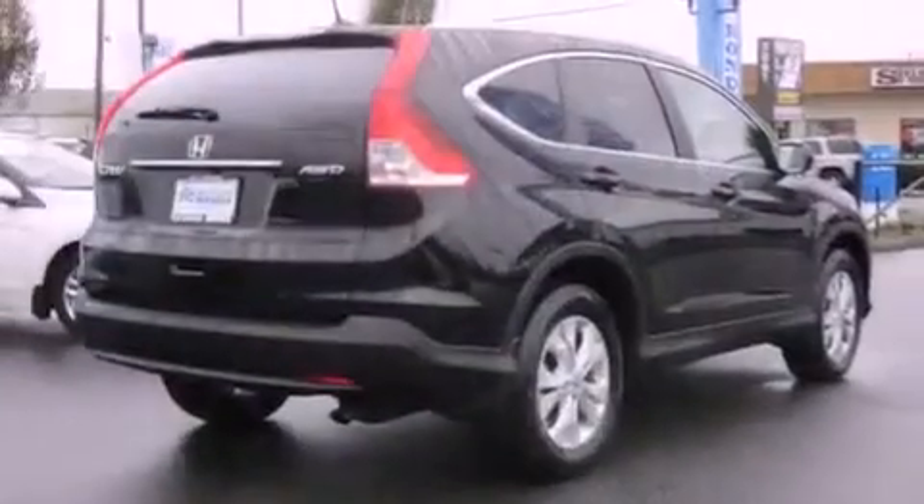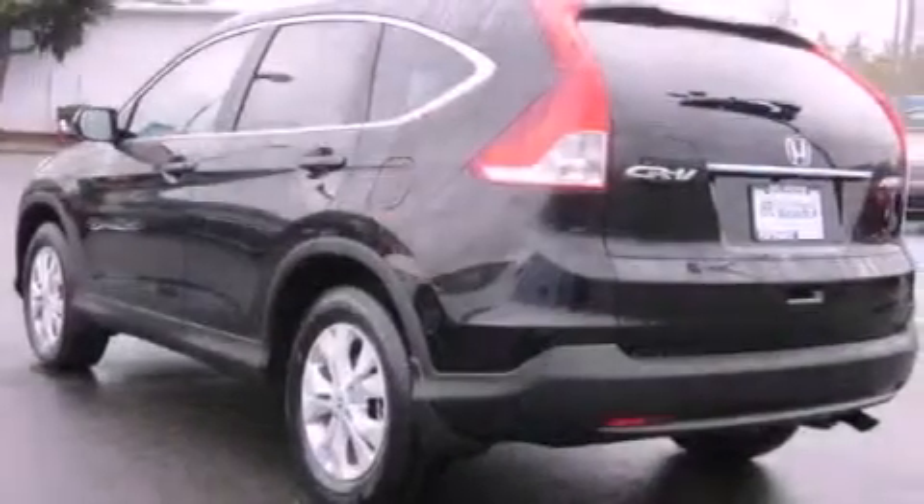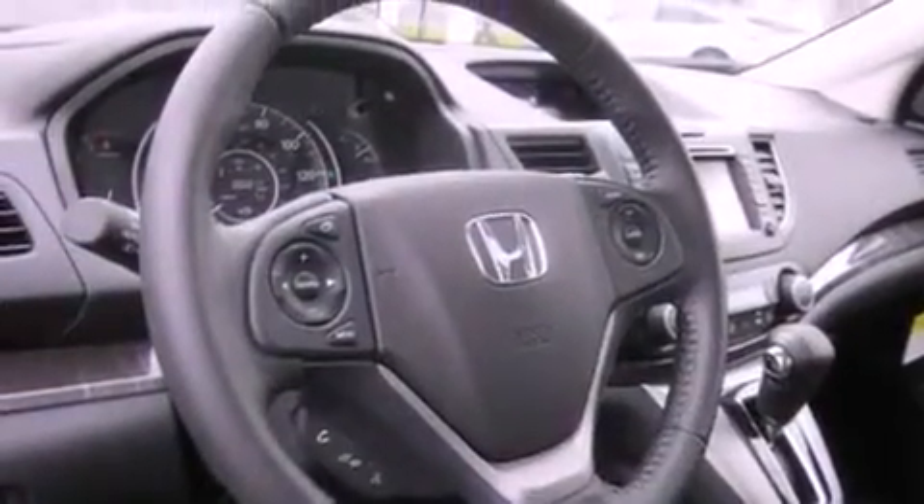Features include heated seats, a navigation system, cruise control, a CD player, tinted glass, steering wheel controls, full power accessories, a rear window defroster, and a sunroof that enables you to fill the cabin with fresh air at the push of a button.